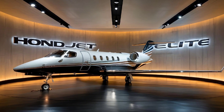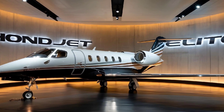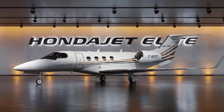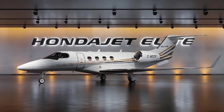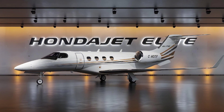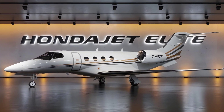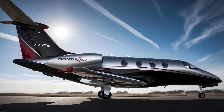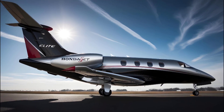Safety is also a top priority with the HondaJet Elite. It comes equipped with automated systems like the Emergency Descent Mode and Stability Protection, which assist pilots during challenging situations, ensuring smoother and safer flights. Honda's focus on safety and innovation is evident in every aspect of this aircraft, making it not only a comfortable jet but a reliable one too.